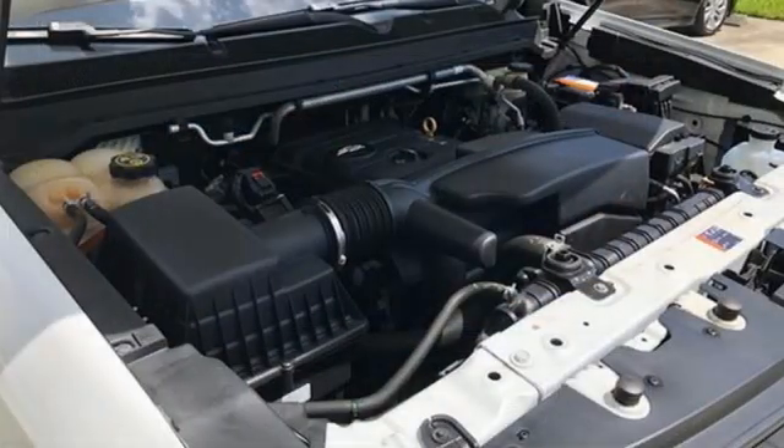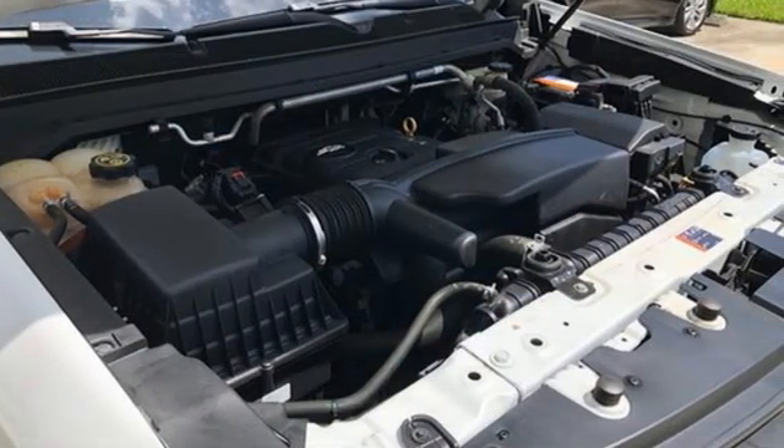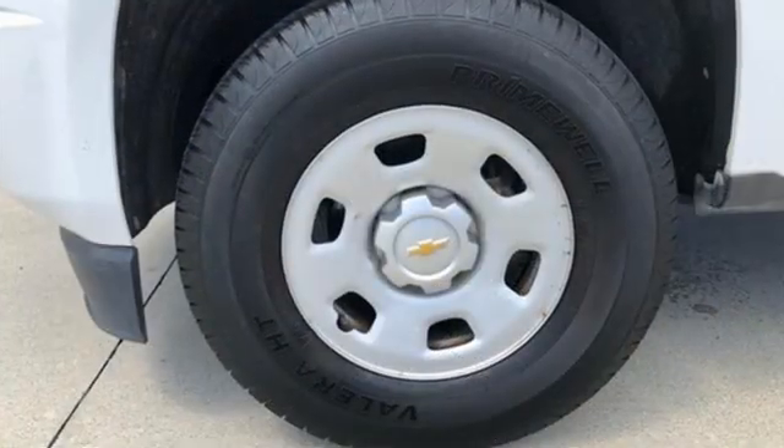Edmunds.com reports it has the size, the features, and the looks necessary to become the dominant truck in the compact class. Just don't mistake it for a midsize.